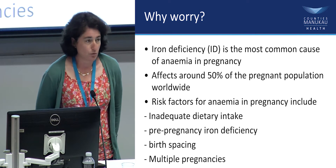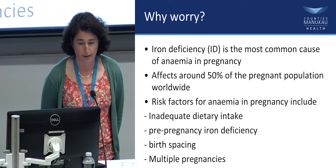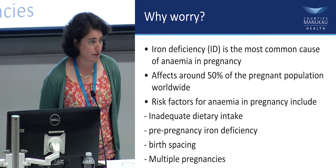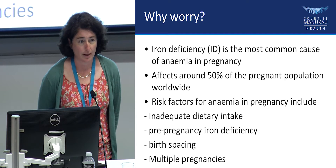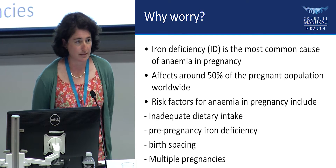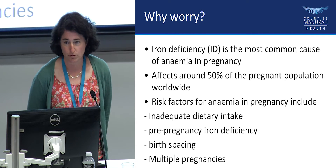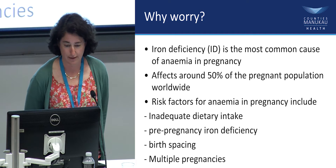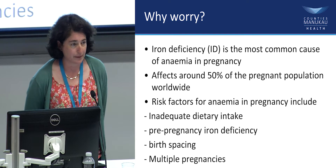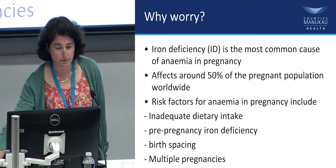Why do we worry about it? It's the most common cause of anemia in pregnancy. Worldwide it affects 50% of the pregnant population, mainly in developing countries, but a lot of those risk factors — inadequate dietary intake, being iron deficient pre-pregnancy, having small spacings between babies, and having a lot of babies — are all risk factors we also see in our Counties population.